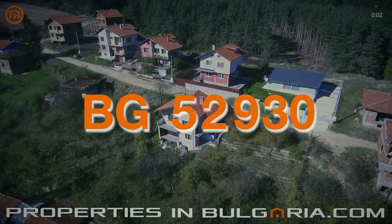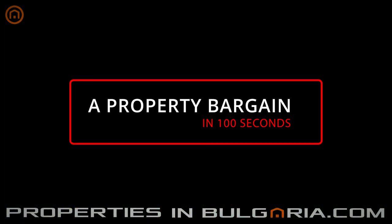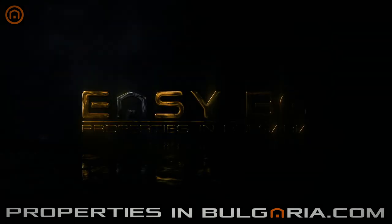You can find this and many more offers on our website, PropertiesInBulgaria.com, a service of EasyBG, the best UK-BG property specialist since 1998.